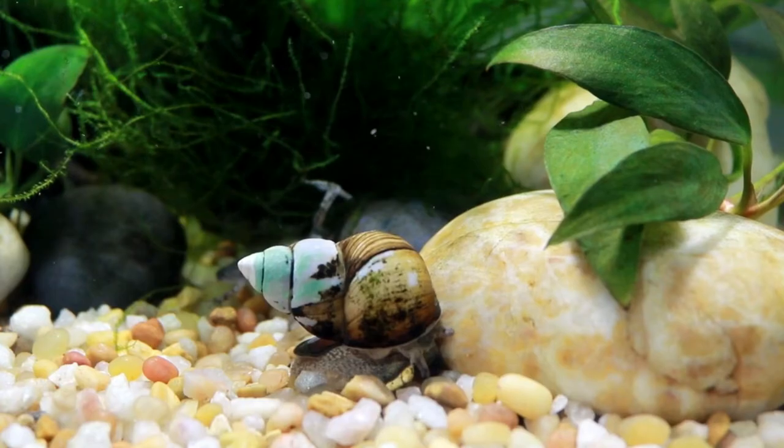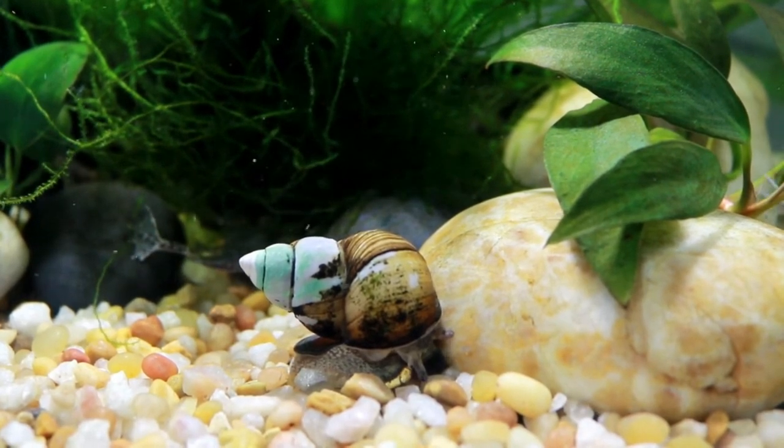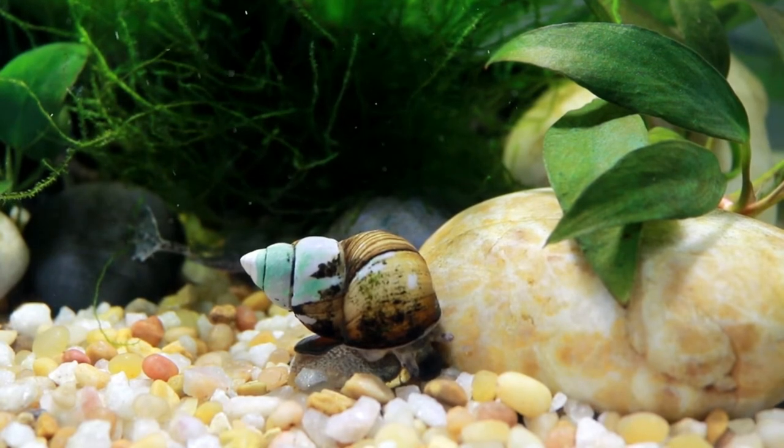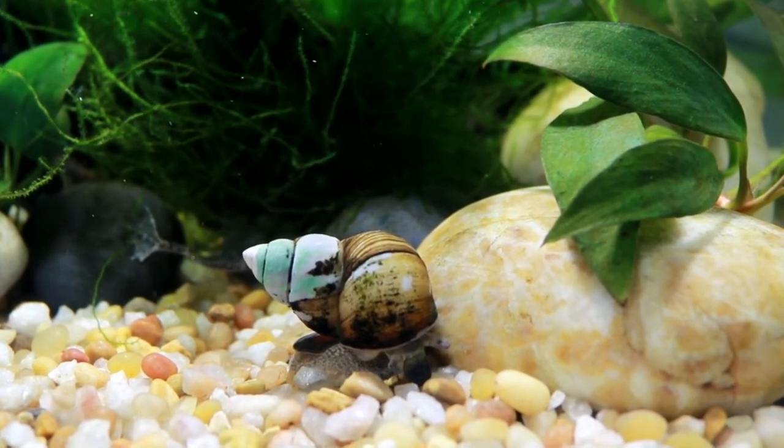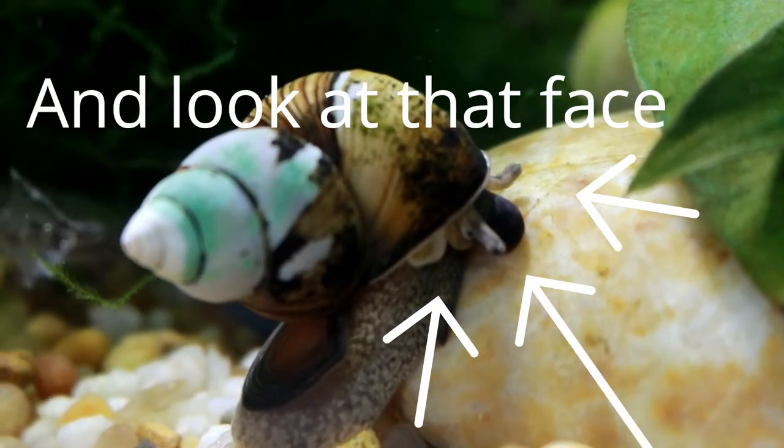These snails probably have one of the most beautiful ornamental-looking shells I have seen in the hobby. I used to think that mystery snails were my favorite as far as their beautiful different shell colors, but I think I have to say hands down these are my favorite snails right now, because their shell is just beautiful — they actually look like living decorations in the tank.